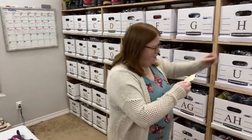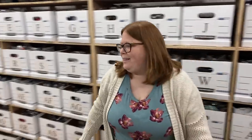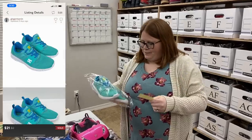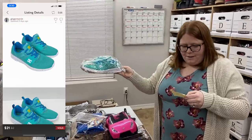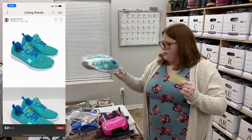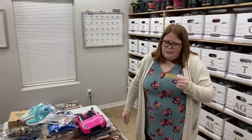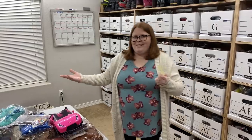Box I — these are some DC shoes. I paid $5 for them at Goodwill and sold them for $20 with discount shipping, so I made about a $10 profit. They took a while to sell though — they were a unique size, and other than Nike, unusual sizes usually take a while to sell for me.